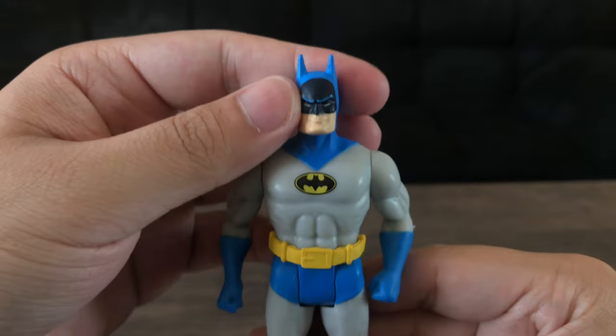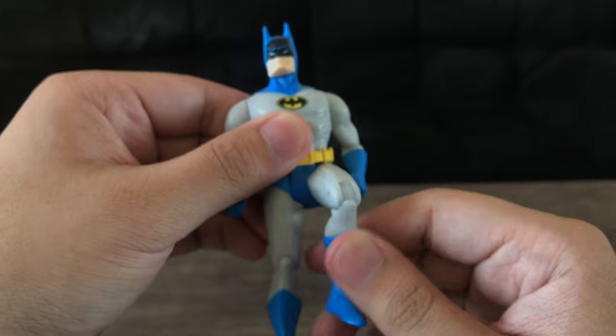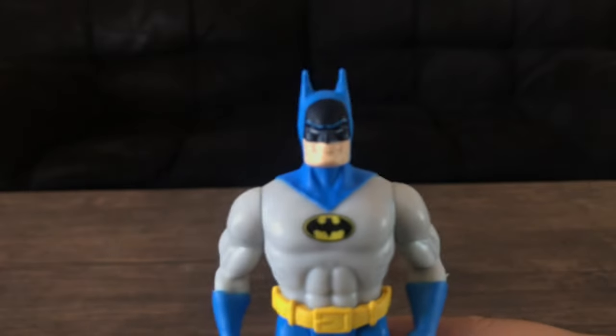Articulation — nothing too crazy. Swivel neck, swivel shoulders, hips move, and knee articulation. And that's really it. Let's give a better look at the figure.